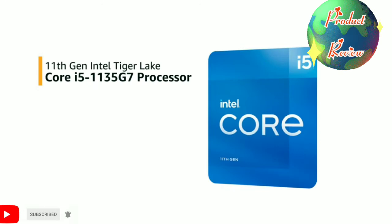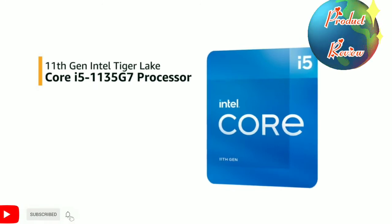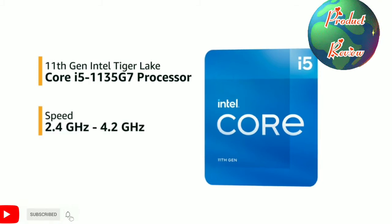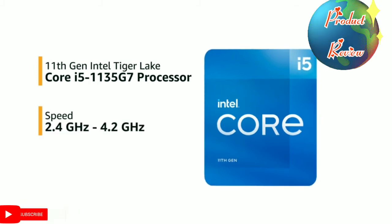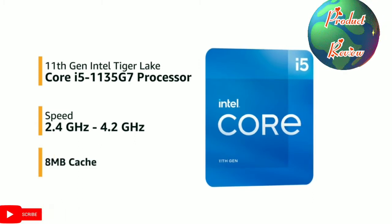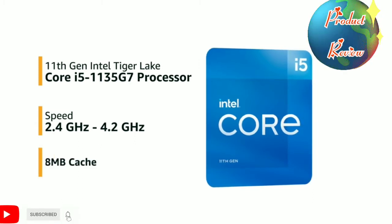It is powered by an 11th gen Intel Tiger Lake Core i5-1135G7 processor with speeds ranging from 2.4 GHz to 4.2 GHz. It has 8 MB cache and an MS Suite that makes tasks easier.